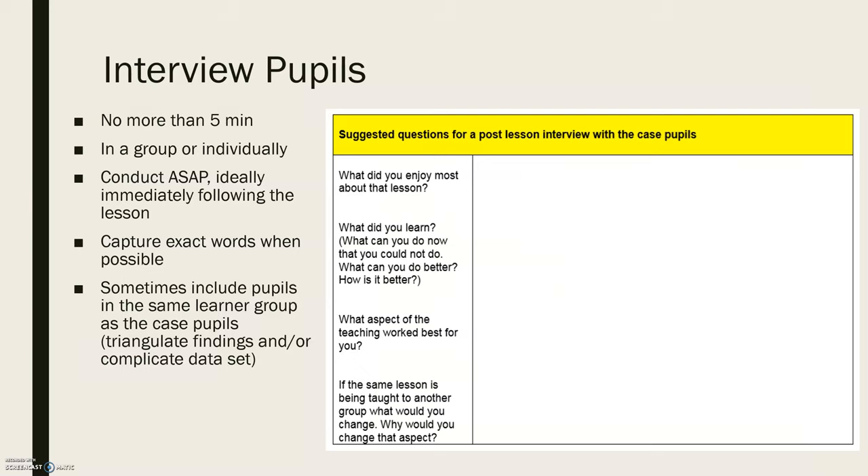When interviewing the pupils, these should be short interviews of no more than five minutes, conducted in a group or individually, and as soon as possible — ideally immediately following the lesson. Capture the exact words of the students to convey the meaning they're trying to express. You can also include pupils from the same learner groups as the case pupils to help triangulate the findings, though this can complicate your data set.